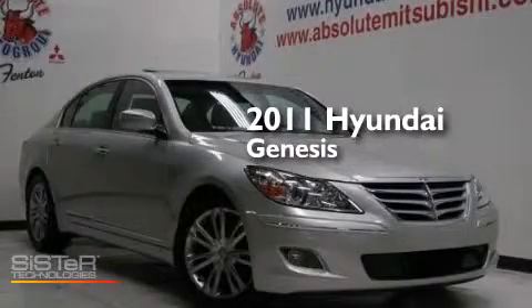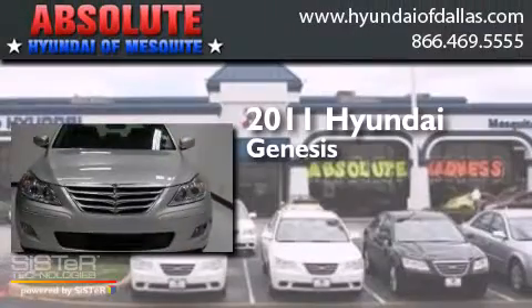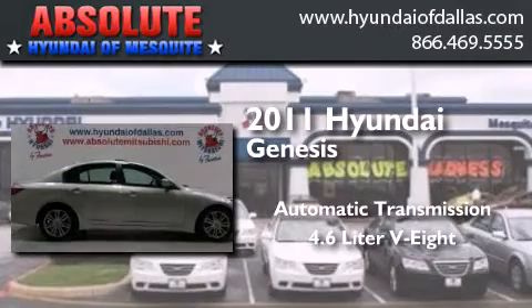This is a certified pre-owned 2011 Hyundai Genesis. This four-door sedan has an automatic transmission and a 4.6-liter V8.